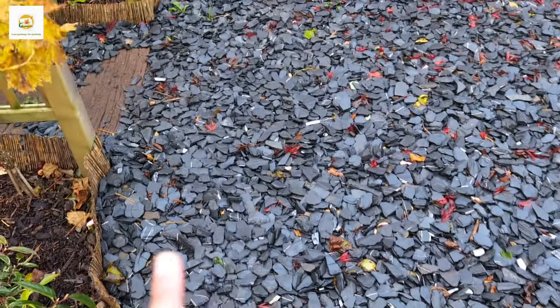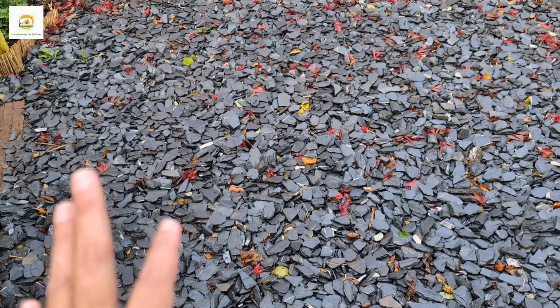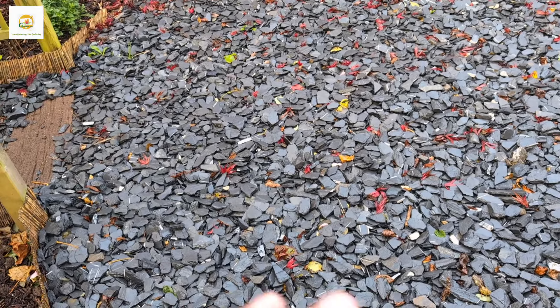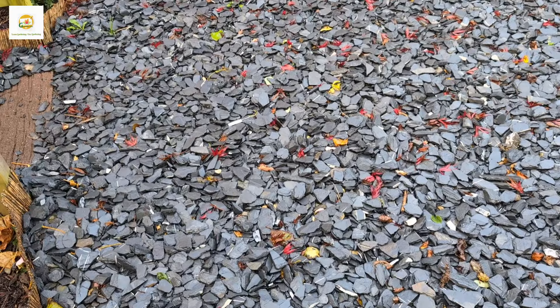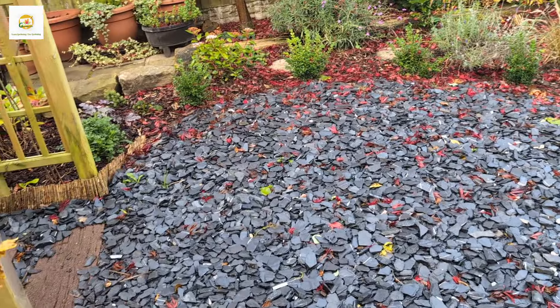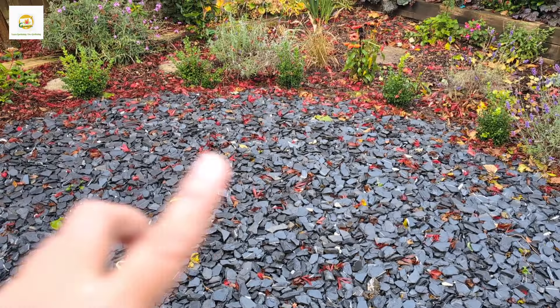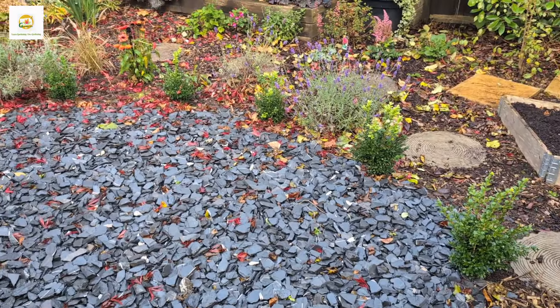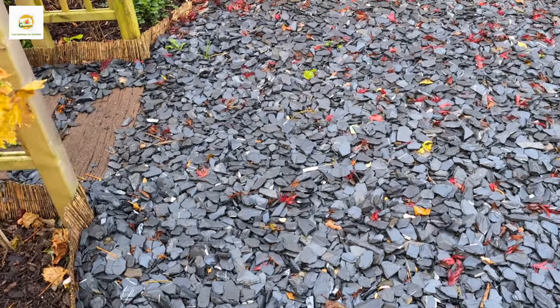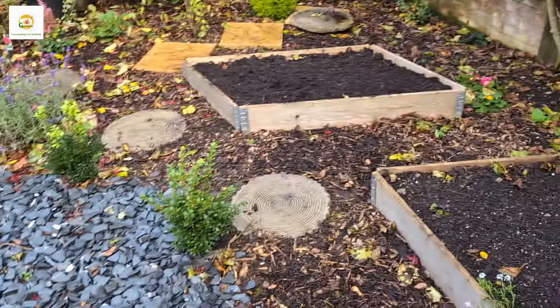I removed the grass earlier this year because it was a pain to mow — my lawnmower broke on me — so I finally took the decision to remove it and put stones here, which I think is more feasible. I have got box bushes lining this circle, so hopefully they will grow and make a beautiful hedge, or I can shape them into topiary for good evergreen interest.